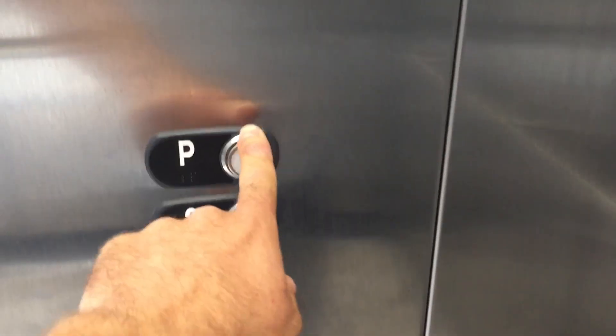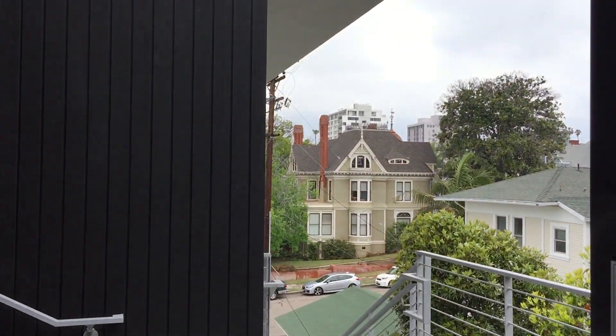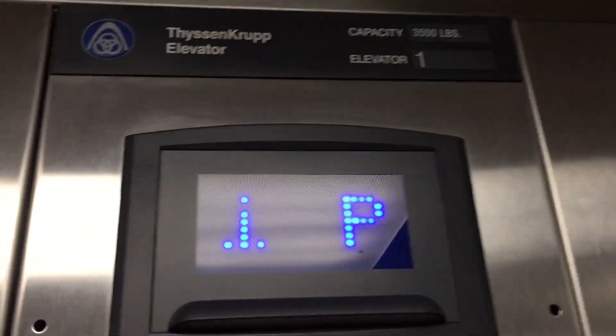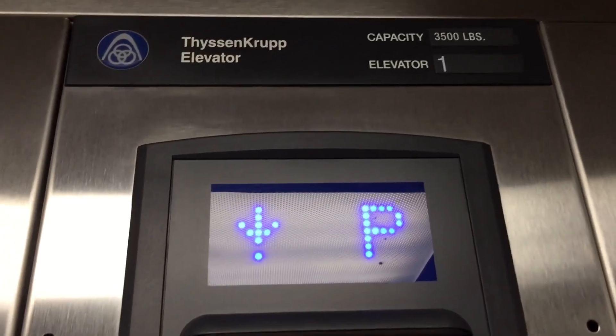I still have the 1970 Otis and Williams at 345 2nd Street to film. I've never done the belt — it's called Park Tower, I think. And then I have the 1980 Otis at 3161 1st Avenue, if it's still original. So almost done. Should be done soon.